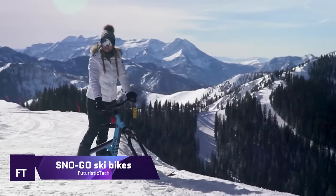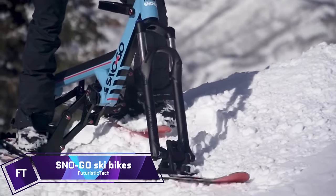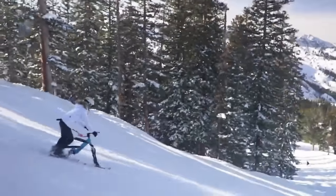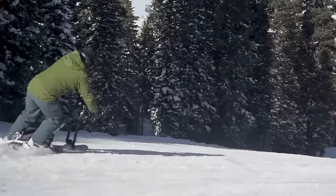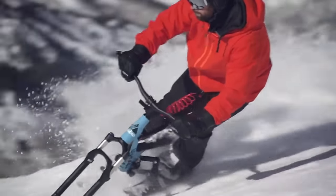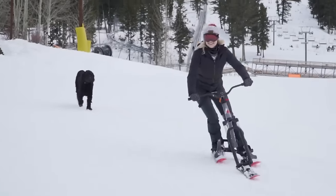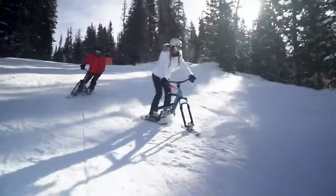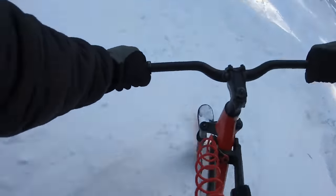S-No-Go Ski Bikes offer a thrilling new alternative to snowboarding and skiing that is transforming winter sports. Easy and thrilling, S-No-Go Bikes combine the best of both cycling and alpine sports. Skiers and snowboarders may confidently traverse the slopes with handlebars similar to mountain bikes and feet locked into ski bindings. Climbs are a snap with these bikes because they work with chairlifts.